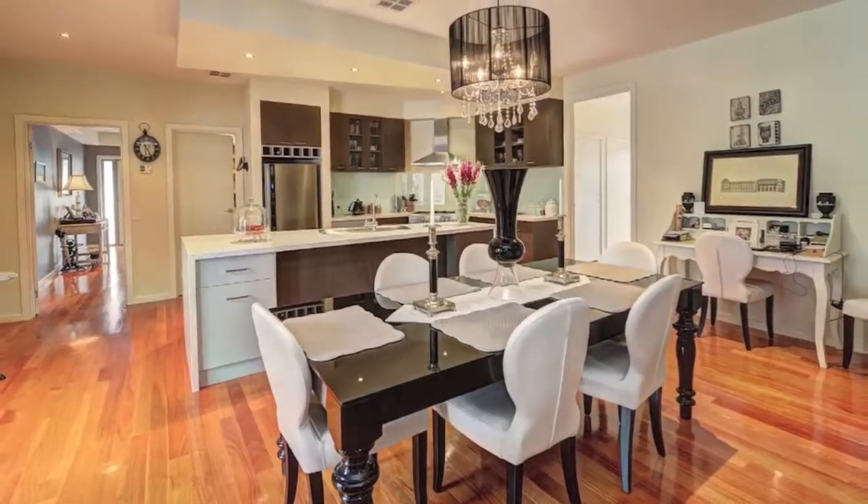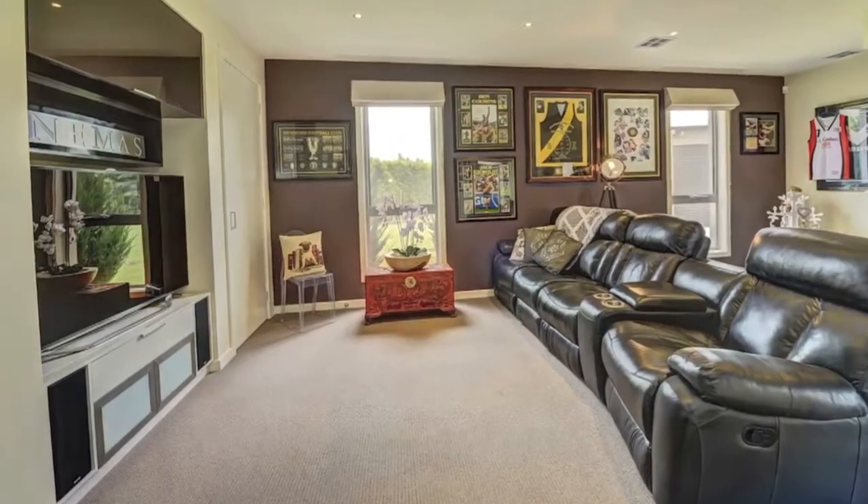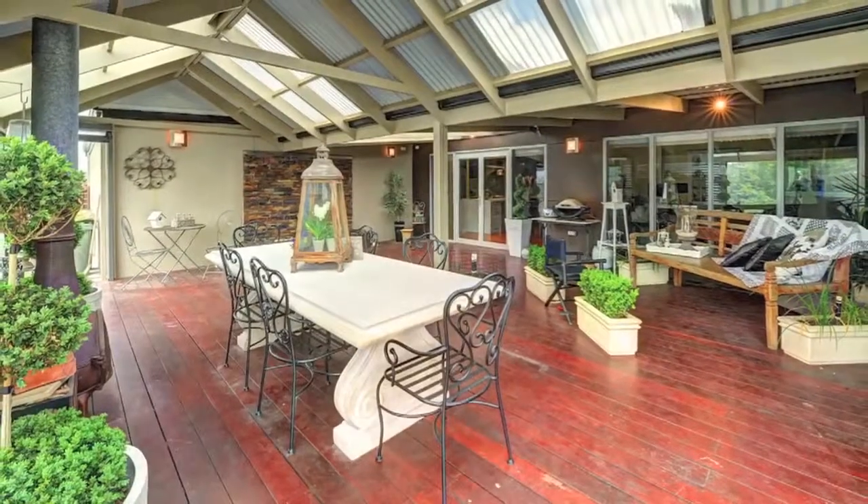Huge open-plan living area, home cinema room with built-in bar, all centred around the central deck al fresco with stunning water feature and open fire.